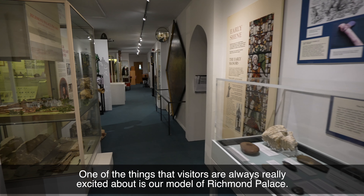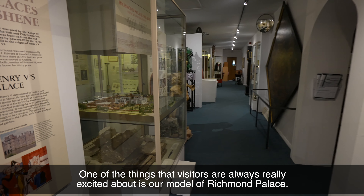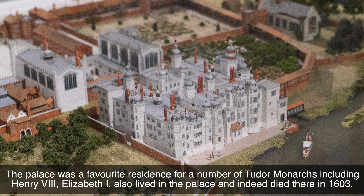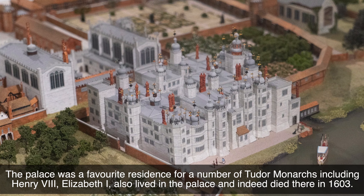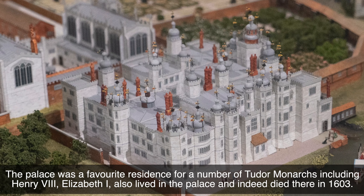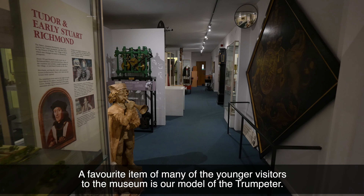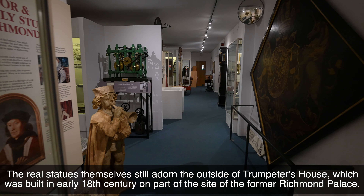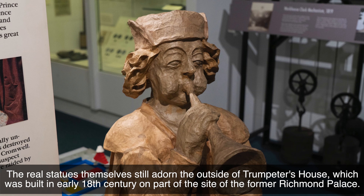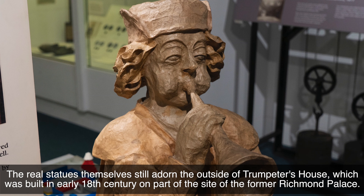One of the things that visitors are always really excited about is our model of Richmond Palace. The palace was a favourite residence for a number of Tudor monarchs including Henry VIII. Elizabeth I also lived in the palace and indeed died there in 1603. A favourite item of many of the younger visitors to the museum is our model of the trumpeter — the real statues still adorn the outside of Trumpeter's House, which was built in the early 18th century on part of the site of the former Richmond Palace.